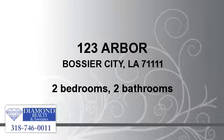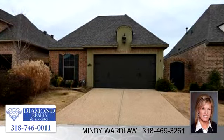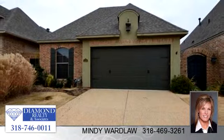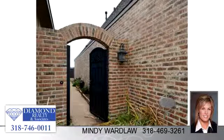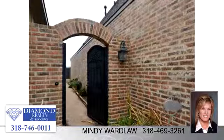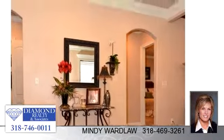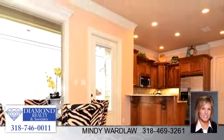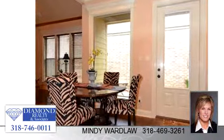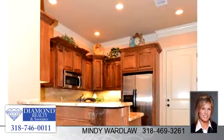Please take a moment to explore this presentation tour. There are two bedrooms and two bathrooms in this spacious 1,417 square foot listing. To arrange a time to stop by and view this listing, or if you would like more information, please contact 318-469-3261. Thank you for your interest in this listing and enjoy the presentation tour.